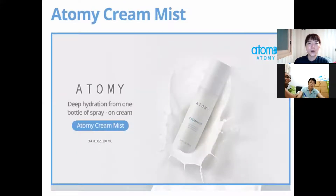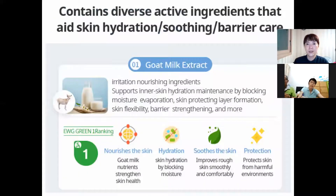And the last one is Cream Mist. Cream Mist includes the nutrition of almost one full bottle of cream — a very big amount of nutrition in the Cream Mist. The first ingredient is goat milk extract.